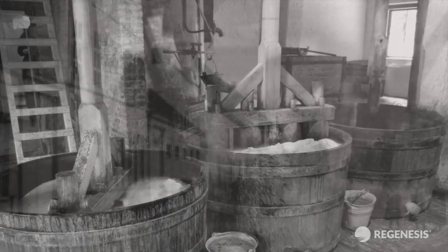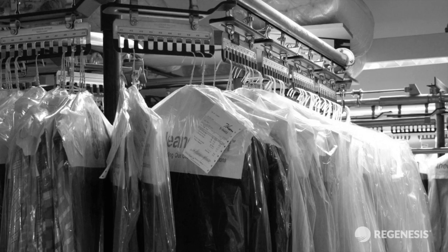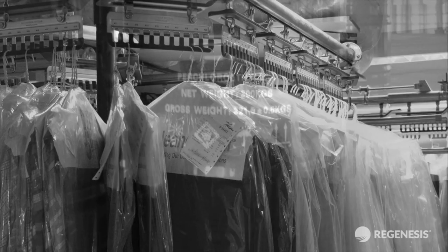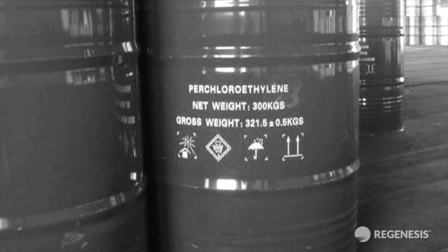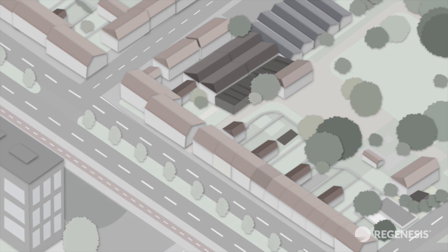Originally a textile bleaching and washing company, the site was later used as a dry cleaning facility, active right up until closure in 1976. Spillages and leaks of solvents used in the dry cleaning process have led to contamination of the soil and groundwater under the site.